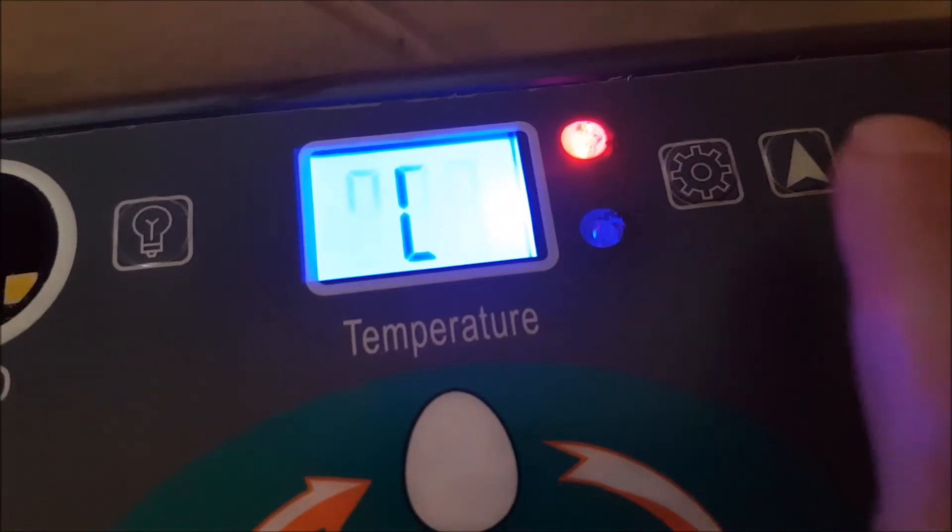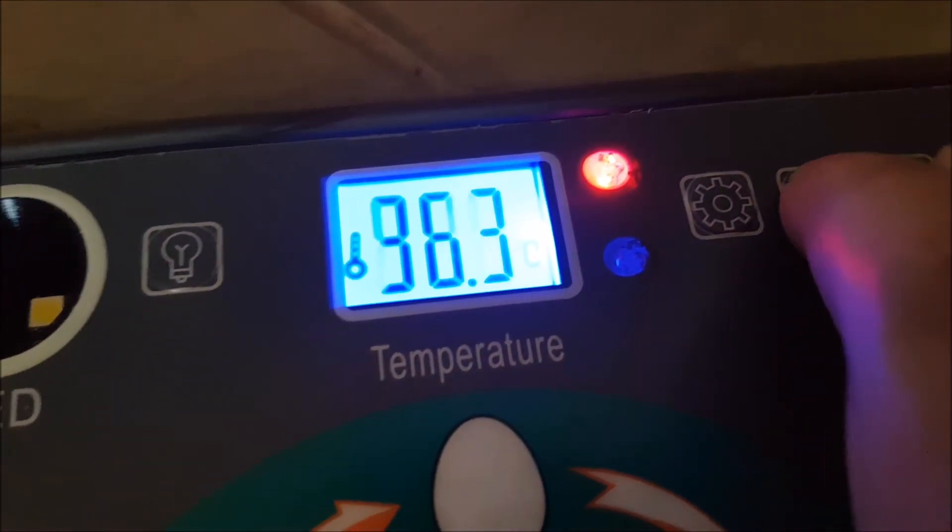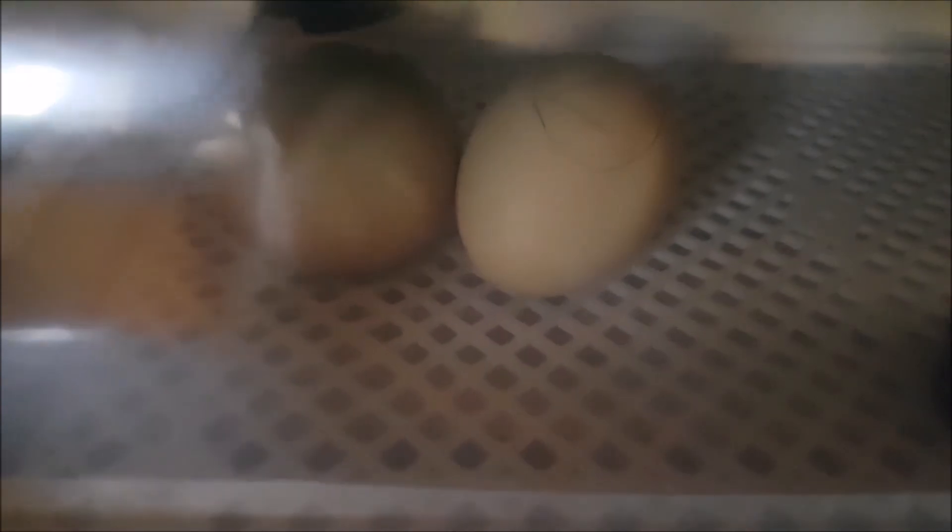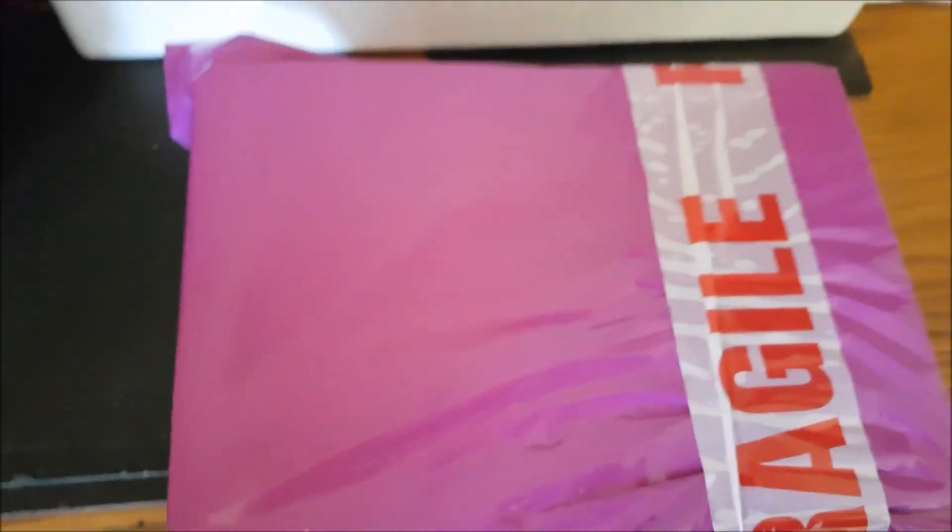That's the cold alarm. The grandkids are going to be so disappointed. So what have I done? Got some more eggs.